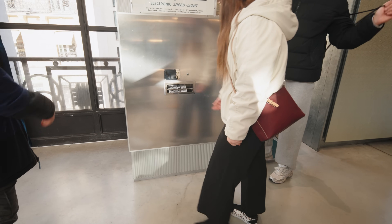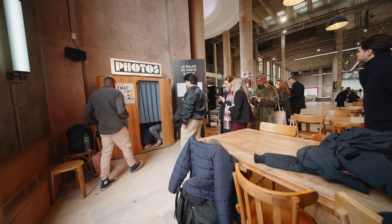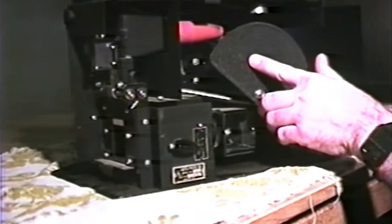While shooting this video, I experienced this first hand. Every photo booth I visited had a line of people waiting to use it, even early in the morning. Seeing this much demand only made me more motivated to figure out what lenses were hidden inside.